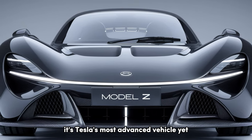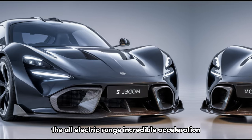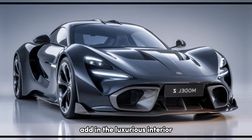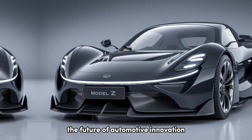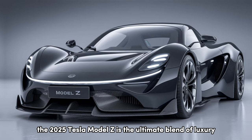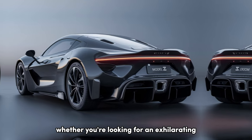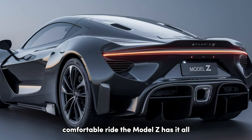It's Tesla's most advanced vehicle yet, combining blistering performance with an eco-friendly design. The all-electric range, incredible acceleration, and unmatched self-driving features put it in a league of its own. Add in the luxurious interior and groundbreaking technology, and the Model Z truly represents the future of automotive innovation. The 2025 Tesla Model Z is the ultimate blend of luxury, performance, and technology, setting new standards for electric vehicles. Whether you're looking for an exhilarating driving experience or a safe, comfortable ride, the Model Z has it all.